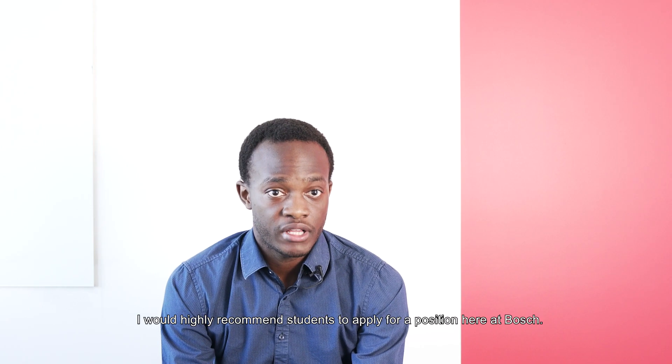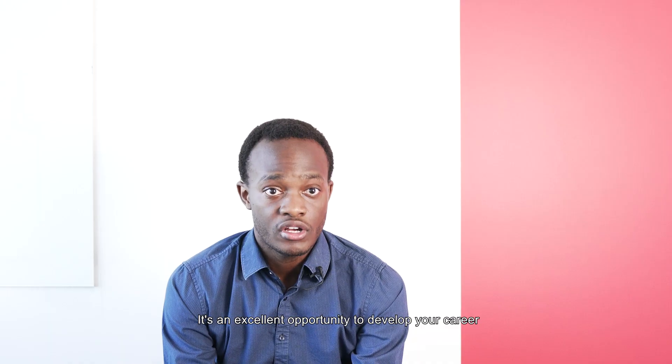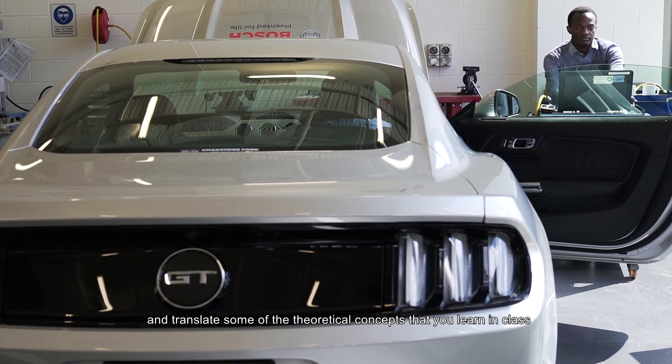I would highly recommend students to apply for a position here at Bosch. It's an excellent opportunity to develop your career and translate some of the theoretical concepts that you learn in class to practical experience.